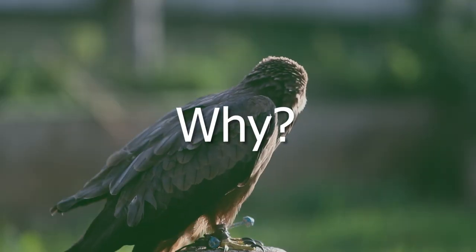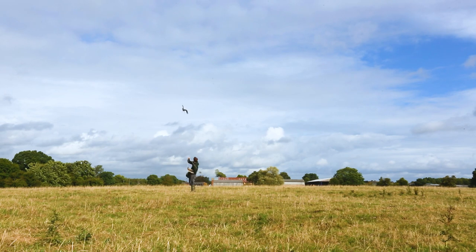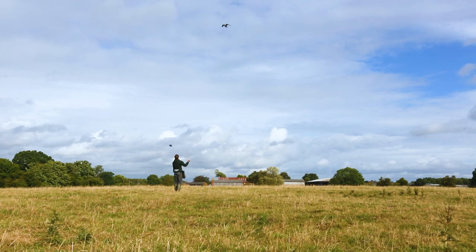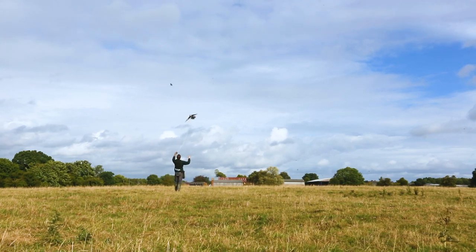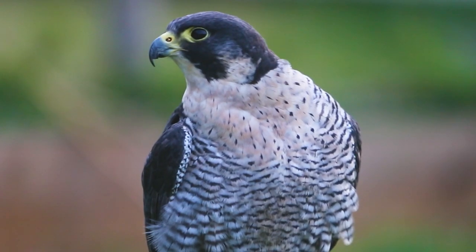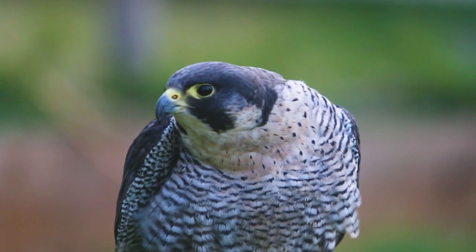Even if the chicks were separated from this moving object and returned 24 hours later, they would still follow it. So what is the benefit of chicks following the first moving thing they see in this critical period? You might think it's silly for the chick to just imprint on the first moving thing it sees — why doesn't it just imprint on its mother? Evolution does not always take the most obvious route. It doesn't think about what the best thing for this species is; it just finds a solution to a problem.